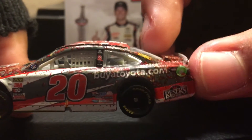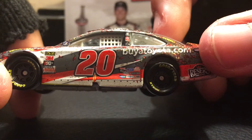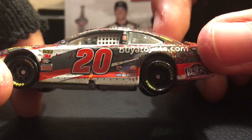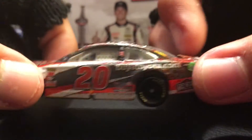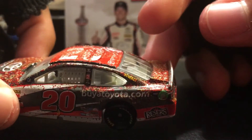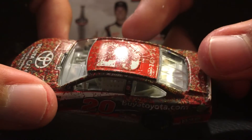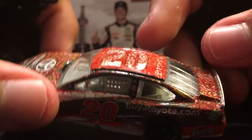We got number 20, buyatoyota.com. We got a lot of other sponsors like Sports Clips, Sherwin Williams, Mac Tools, Lincoln Electric, Freightliner, Siemens — a lot of them. And then we got the splitter: Research Finds Foods, buyatoyota.com, American Ethanol logo, DeWalt, Toyota, and Jogos Racing. Eric Jones' name right there, with the race winner sticker.